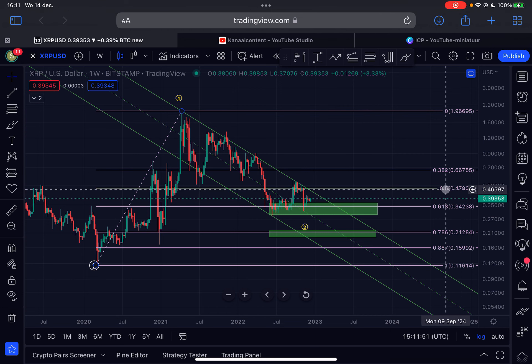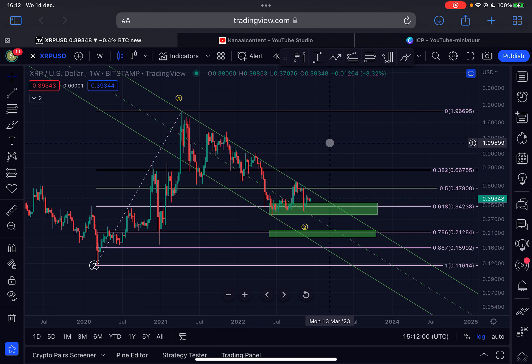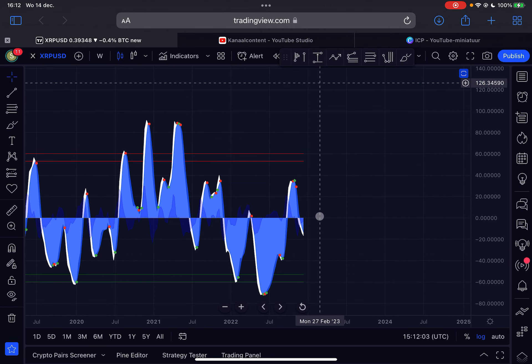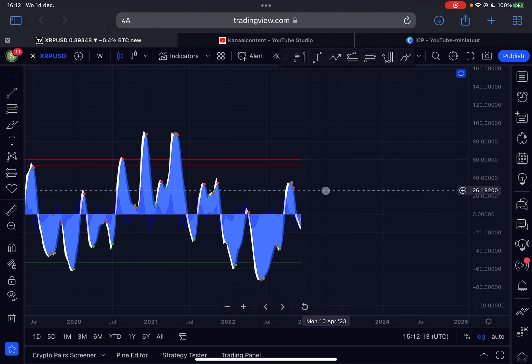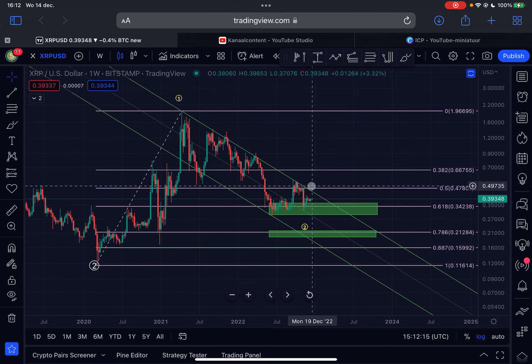The first major resistance above us is 47 cents — that's the 0.5 Fibonacci retracement level on the logarithmic scale — and the first major support below us is 34 cents. Looking at the indicators on the weekly time frame, the momentum is still pushing to the downside, still bearish, still under a sell signal, but this can switch of course.